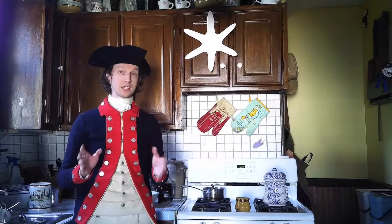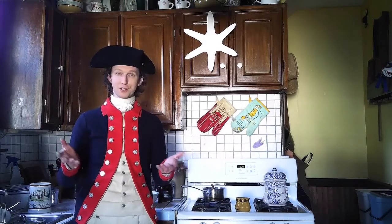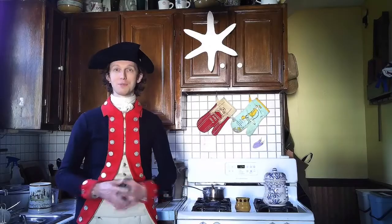I'm joined today by my colleague and friend, Mark Turto, who's actually in the museum. Mark, can you tell us where you are and what you do at the Museum of the American Revolution?